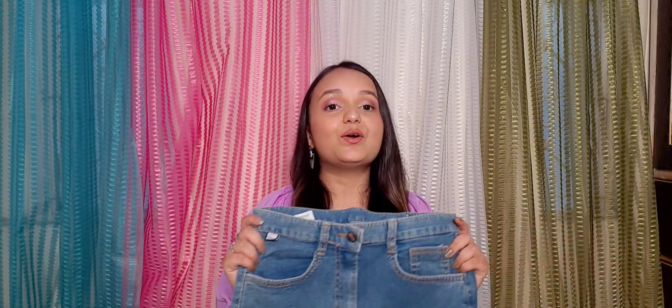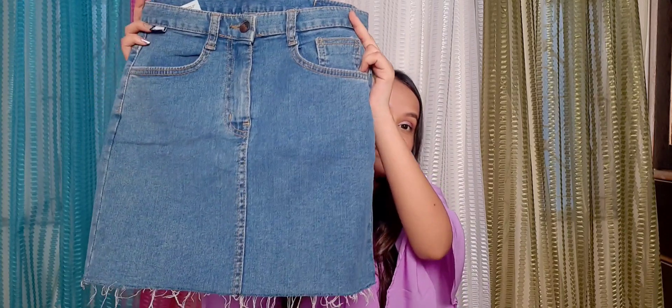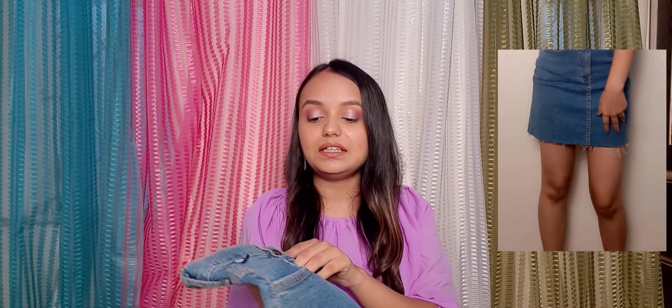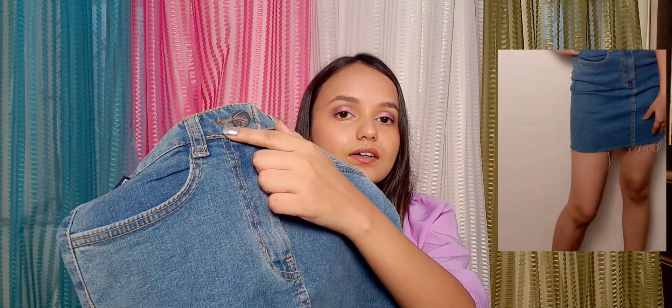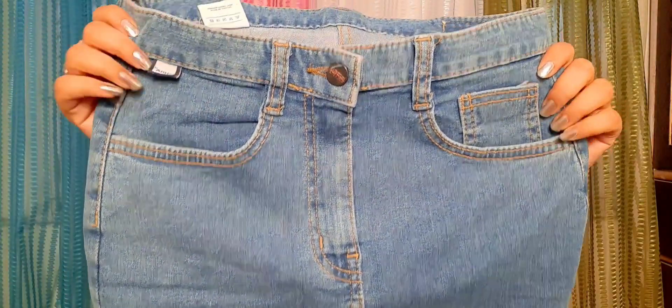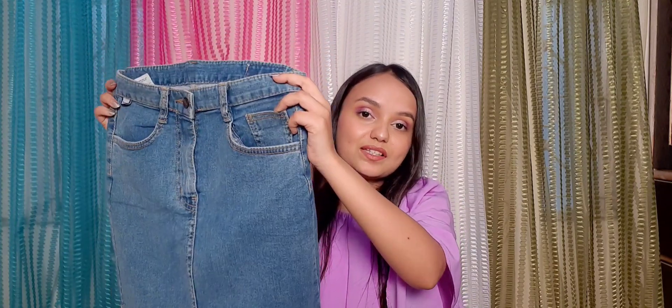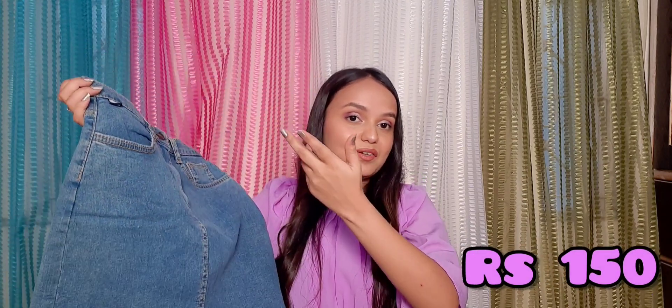Next I got this beautiful denim skirt. If I talk about the quality, it is very good for me. The stitches in yellow and brownish tones were very good for the skirt, and the thread was also very good. The skirt costed me just rupees 150. It's just an amazing deal to get a denim skirt with such good quality for just rupees 150. I just love this skirt.